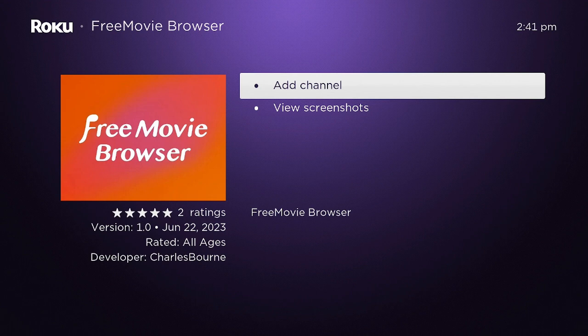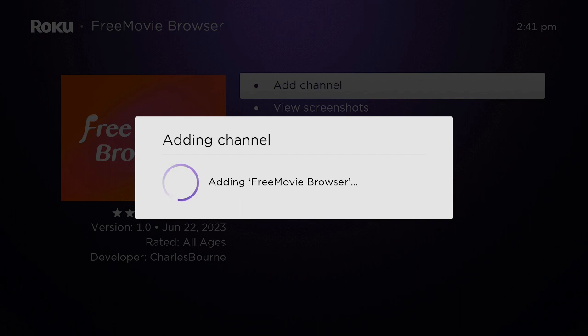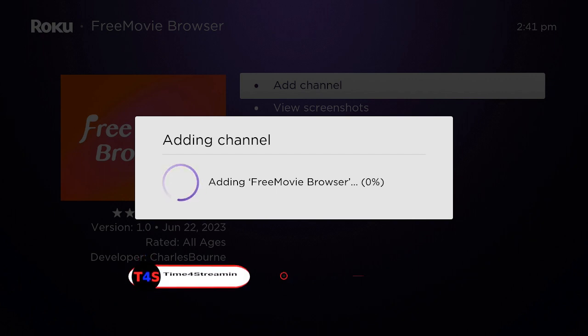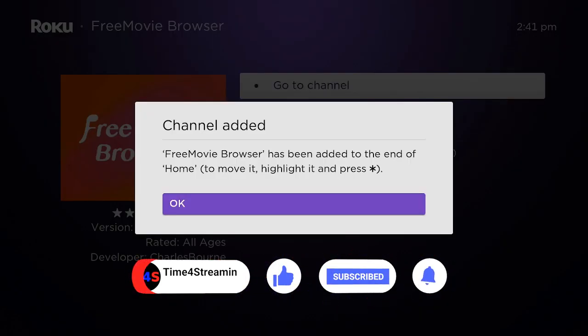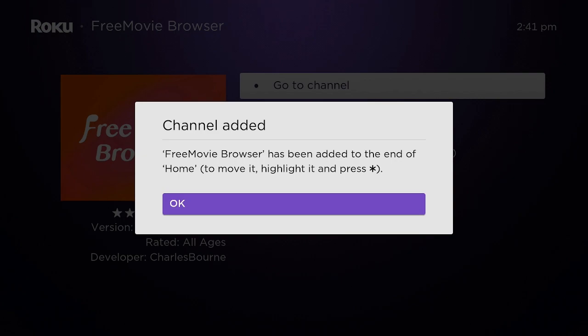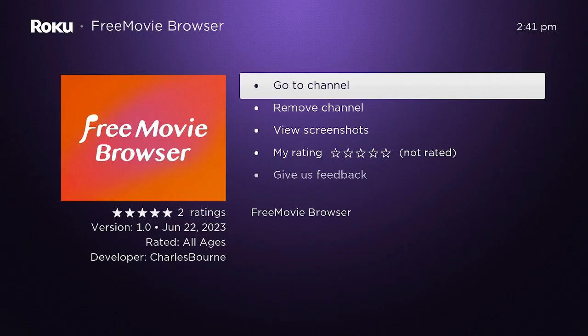Give it a minute — it's going to say Add Channel, or you can take a look at some screenshots. Click OK where it says Add Channel. If you like what you've seen so far, click that like and subscribe button and ring that bell so you know when I put up other videos. Channel added — go ahead and click OK. Now you can go to the channel, remove the channel, view screenshots, give it a rating, or leave feedback.